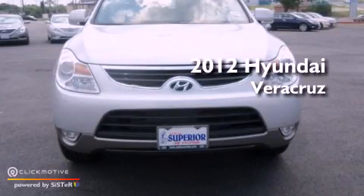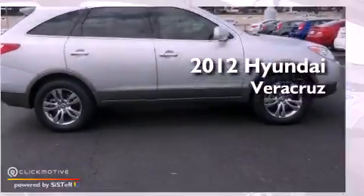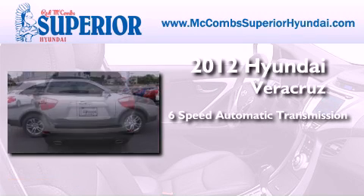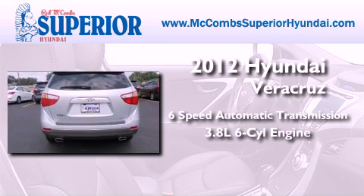This is a brand new 2012 Hyundai Veracruz. This SUV has a 6-speed automatic transmission and a 3.8-liter V6.